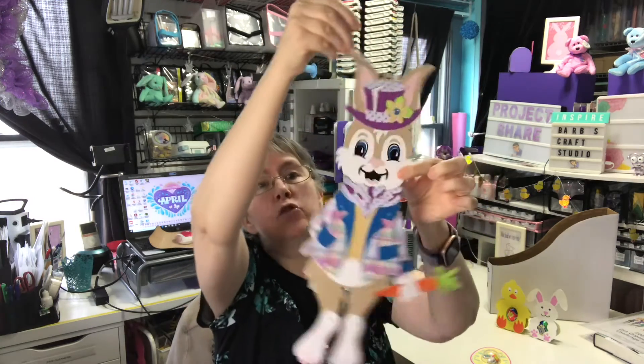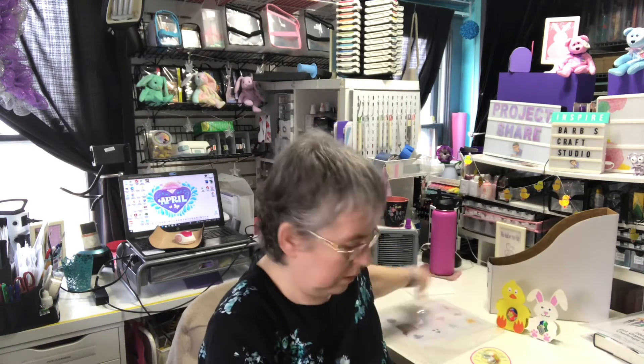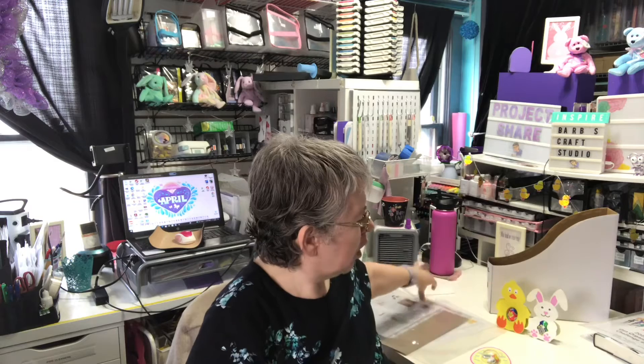That's Mr. Easter Bunny. And here's Mrs. Easter Bunny. Mrs. Easter Bunny's arms stay up better, but her arms are just a single cut — they're not jointed.